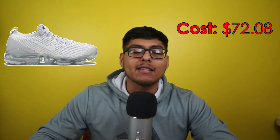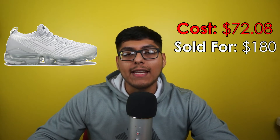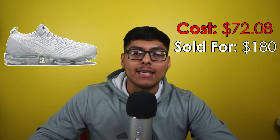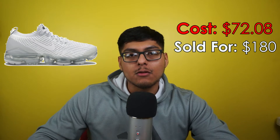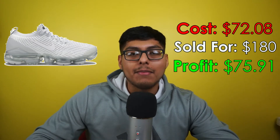So without further ado, let's get on to the best sales of January 2022. Sell number 10: we got some Nike Vapor Max Flight Knit 3, women's size 12. We picked these up at the Nike outlet for $72.08 — 15% off, which is great. We sold these for $180 on Mercari, paid $8.49 to ship them out, fees were $23.52, and we walk away with a profit of $75.91. Can't complain — we got all our money back.